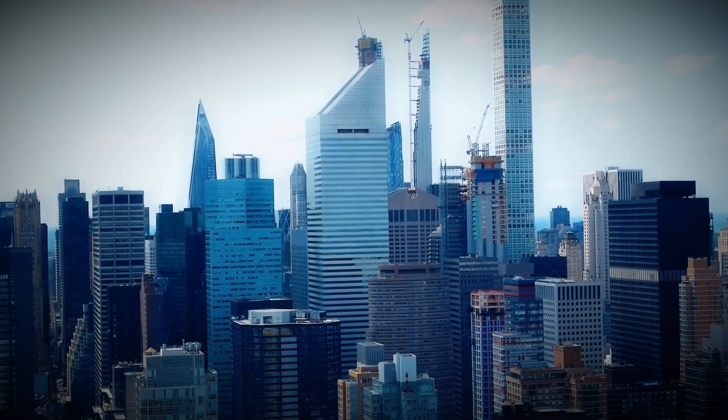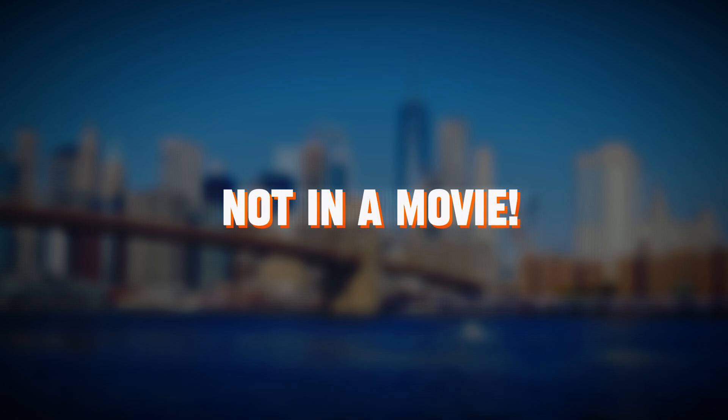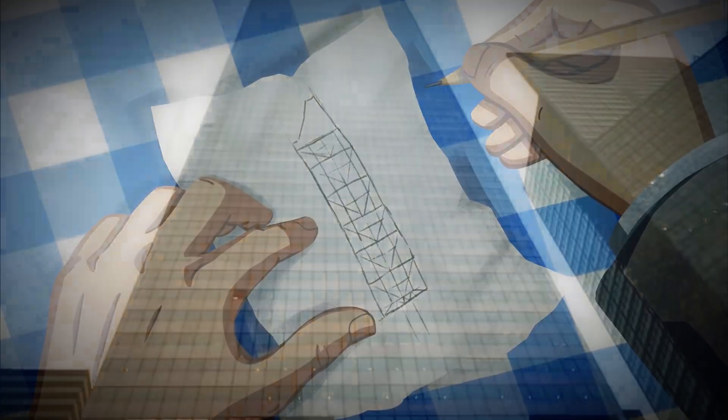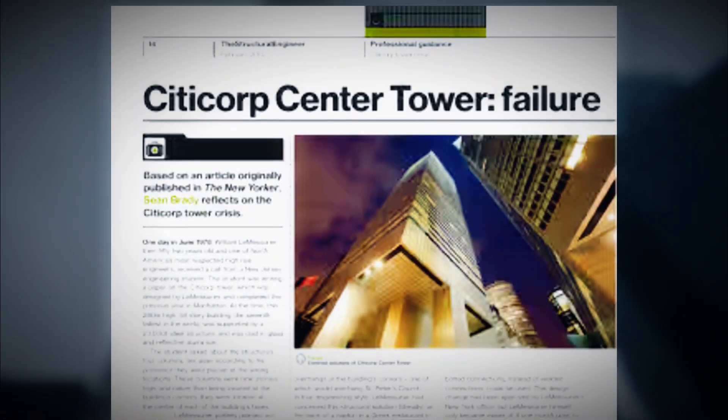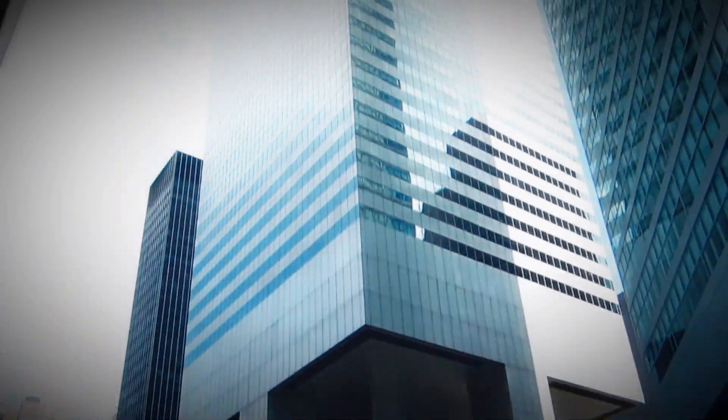In the heart of Manhattan stands a skyscraper that almost murdered the city — not in a movie, in real life. One engineering miscalculation buried under corporate silence turned the Citicorp Center into a 59-story death trap. And no one, not the city, not the public, had a clue.